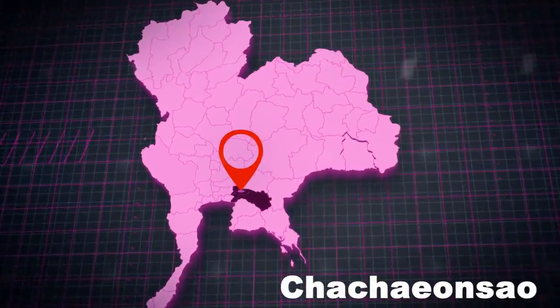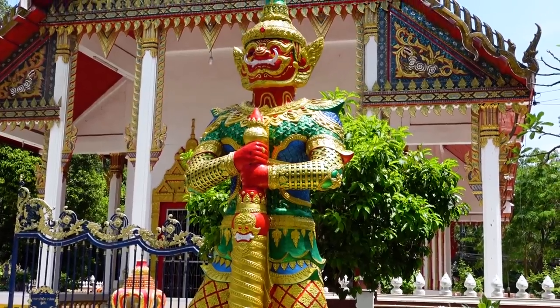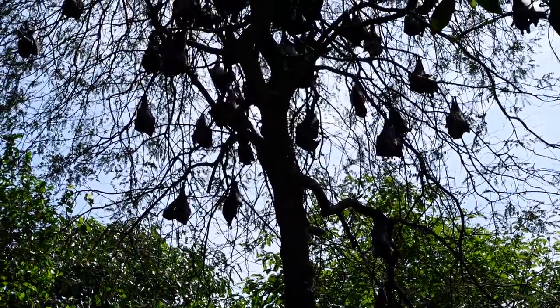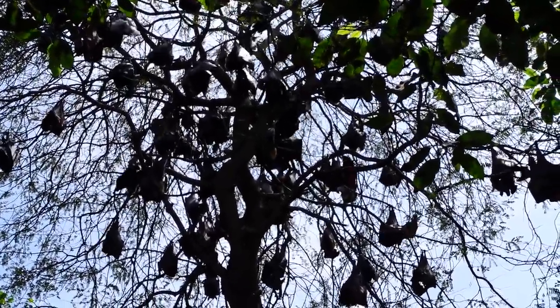This is an incredible place in province 76. This is a temple whose nickname is the bat temple, because - in keeping with the name - a massive family of bats lives here. I don't know if you call them a colony or a troop, but there are a huge number of them.